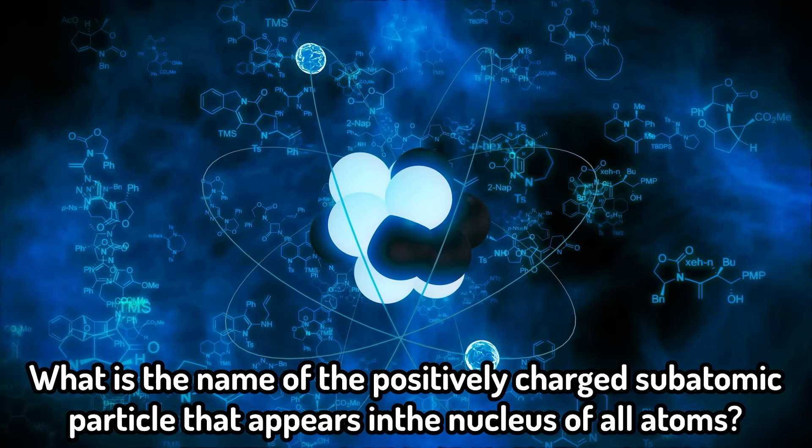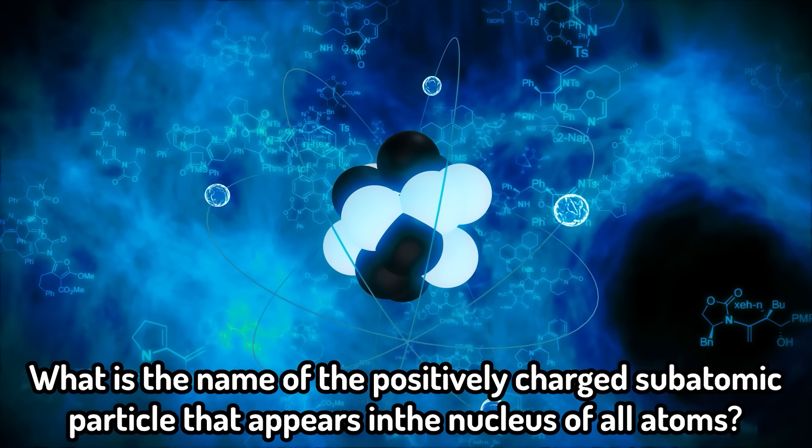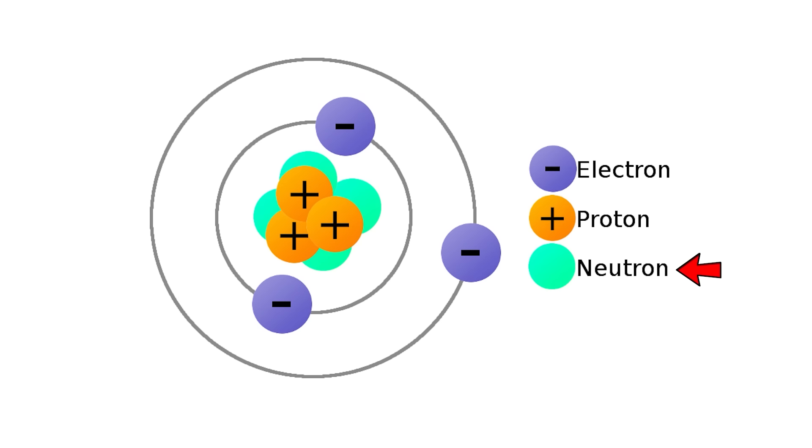A science question: what is the name of the positively charged subatomic particle that appears in the nucleus of all atoms? So the positive would be the proton, the negative is the electron, and the neutral is the neutron. The proton.